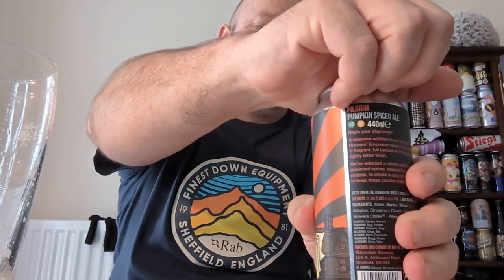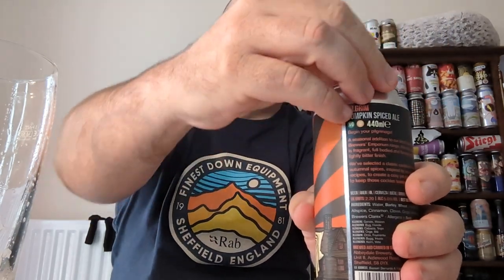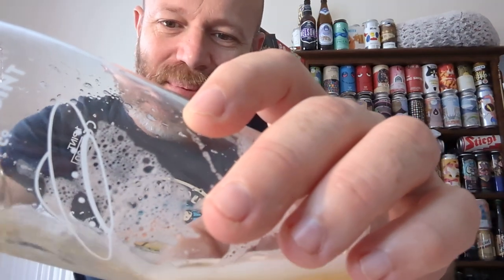So let's crack it open and see what we get. Yeah — cinnamon, nutmeg in abundance. Definitely tons of it. How much have they put in this brew?